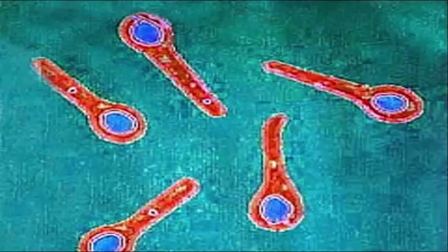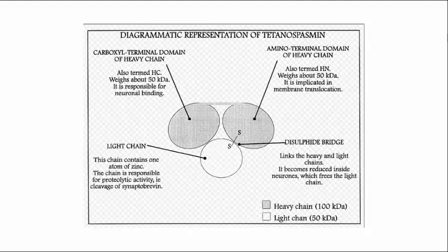Once mature, the flagella fall off to make room for a spore. These spores are capable of surviving oxygen and other environmental extremes, and remain in the spore phase until anaerobic conditions — such as a healing wound — allow for germination. Once germinated, the spores mature and begin releasing tetanospasmin.